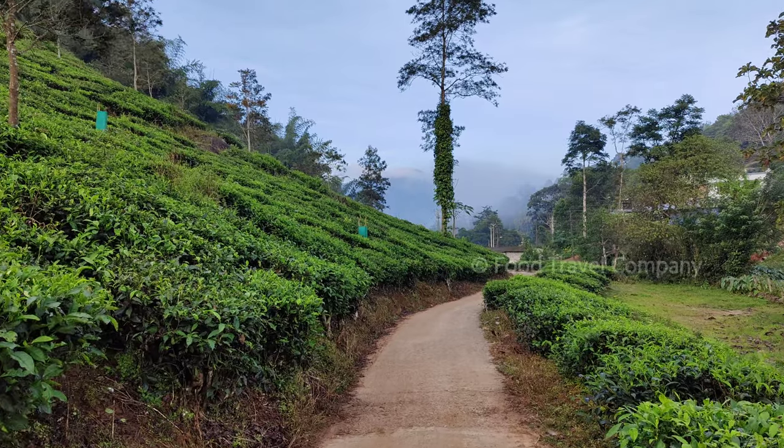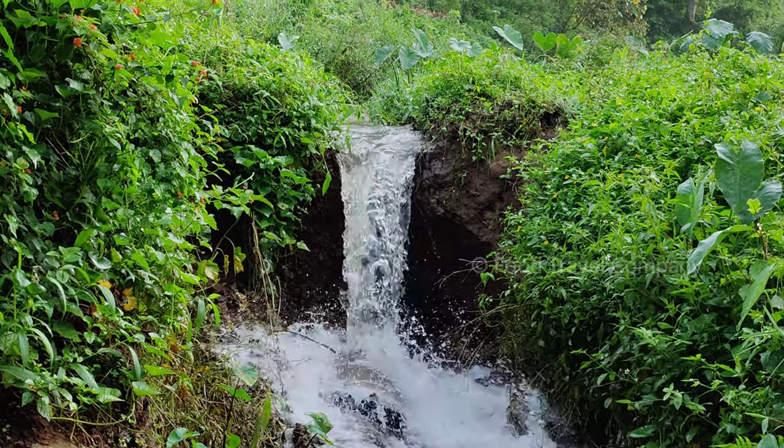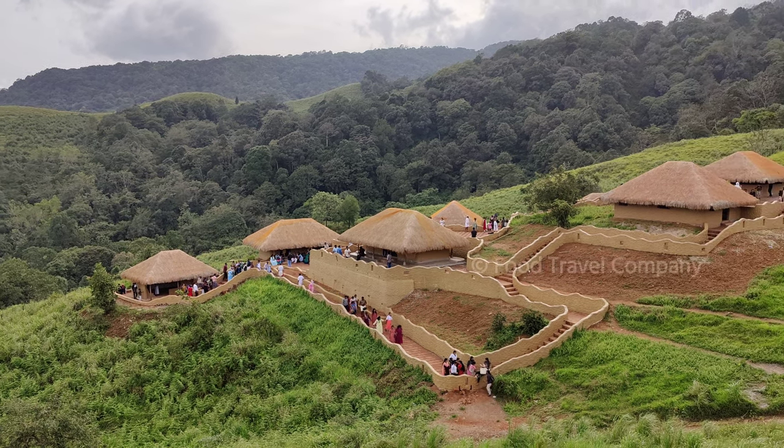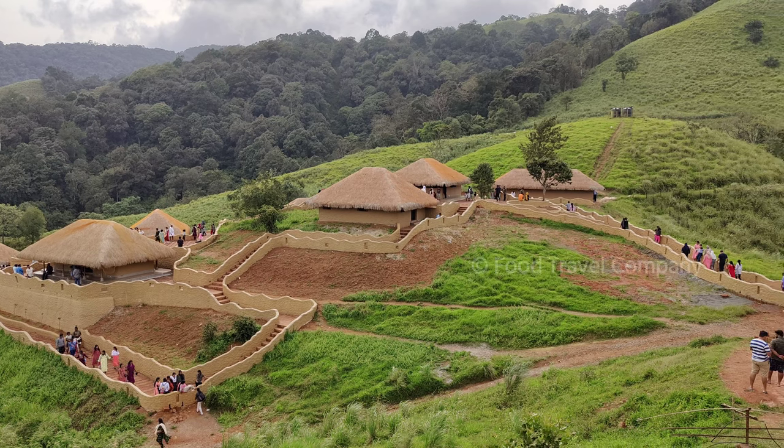The resort has a plantation tour every morning which is very enjoyable. You can also visit Soochipara or Meenmutty Falls, along with Pookode Lake and Mutanga Wildlife Sanctuary. A special mention goes to Ennuru, a tribal village set up near the resort — it's a must-watch, especially for the view you get from the top.